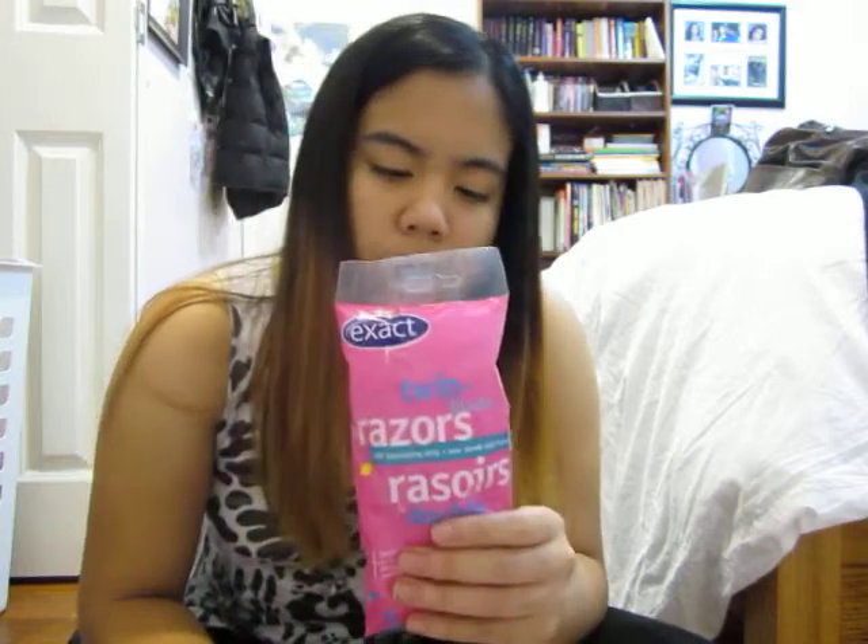Since us girls have to shave a lot with our legs and stuff, I decided to buy some razors. I didn't buy the Venus razors because they were so expensive, especially if you want to shave your legs all the time. It's so hard to buy those, especially Venus or any of those other brands. But I'd rather buy these ones — they were $1.59, the cheapest one I could use. It's still useful.